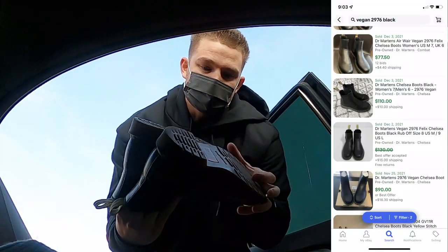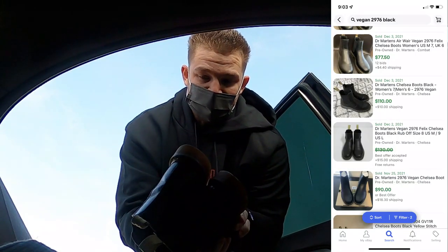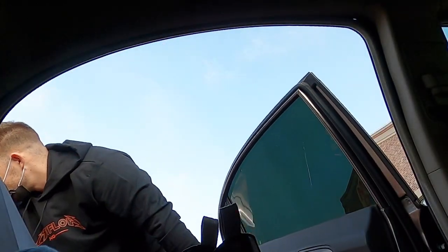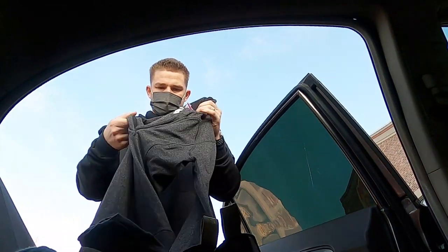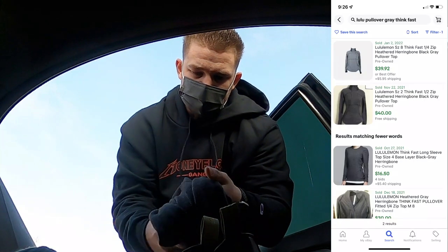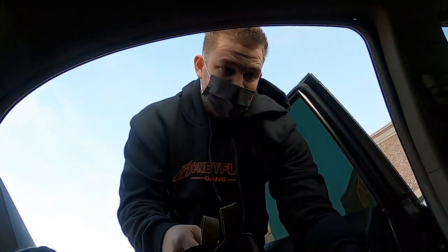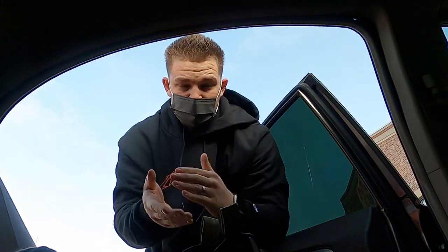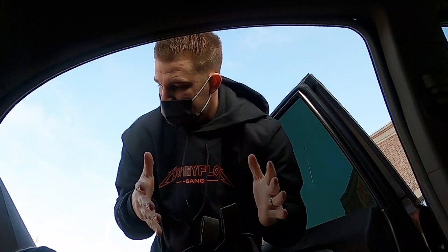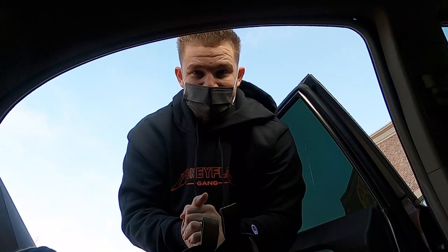I got these Doc Martens — paid $8 for them. Didn't even look them up because they're in really good shape. I think I can get around $60, probably maybe $80. Last piece: a Lululemon jacket, I paid $12 for it, and Lulu always sells — Lulu is just fire. I spent a total of $95 and with the 20% off it was probably like $118 roughly. This is just stop number one, so we got so much more to do.